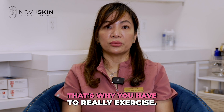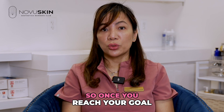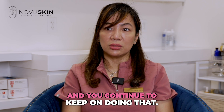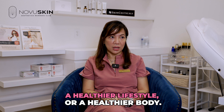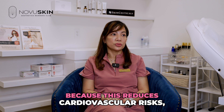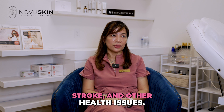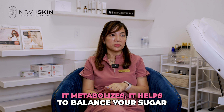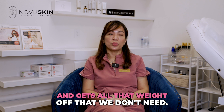That's why you have to really exercise and do a healthy diet, so that once you reach your goal and you stop the medication, you will maintain your weight and continue to keep doing that. I would recommend it to everybody for a healthier lifestyle, because it reduces cardiovascular risk, cardiovascular events, stroke, and other health issues. It helps balance your sugar and gets all that unwanted weight off.